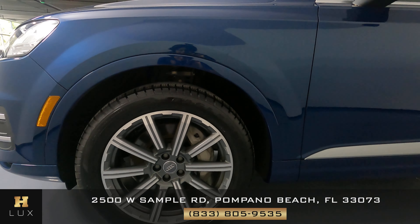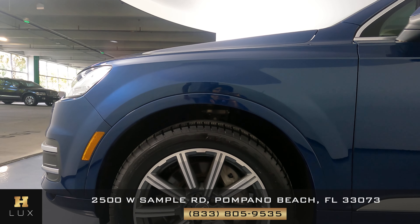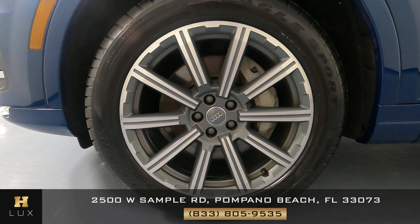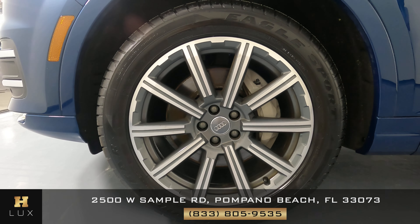Now let's move on right here to this fender. We want to know if there's any scratches again, anything at all. Looks perfect. What about the wheel? I'm not seeing any curb rash or any other type of damage. The wheel is in perfect condition.